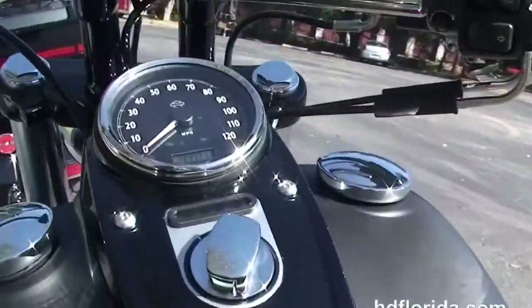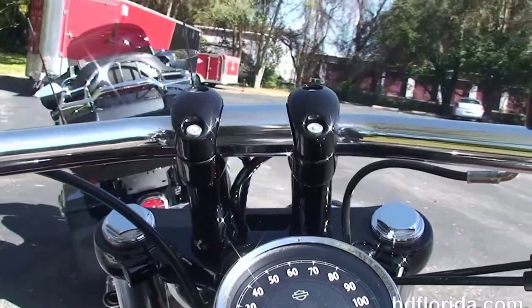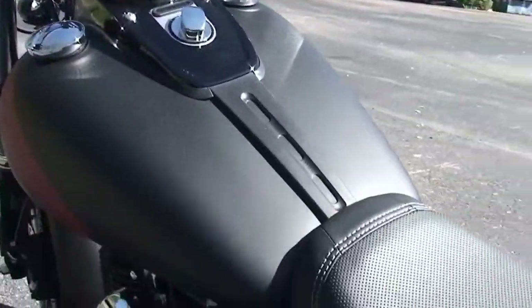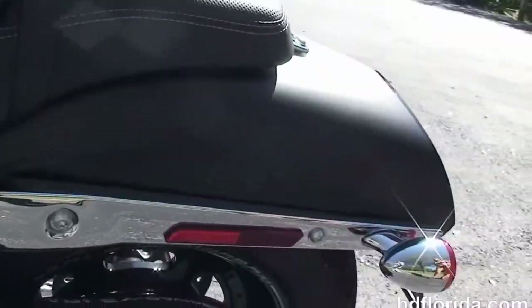It has a new ergonomic slim sculpted two-up seat, the console with five-inch gauges and integrated ignition switch, and internally wired T-drag style bars up front.